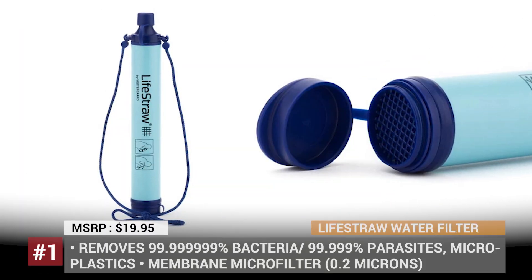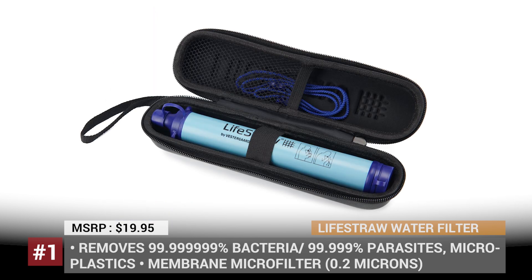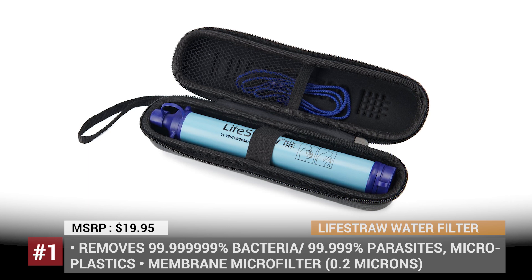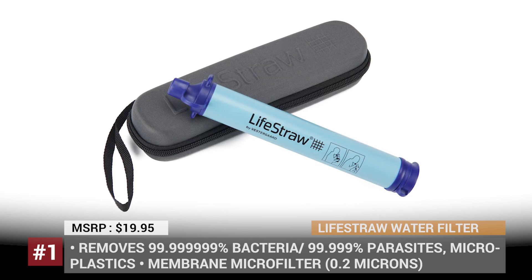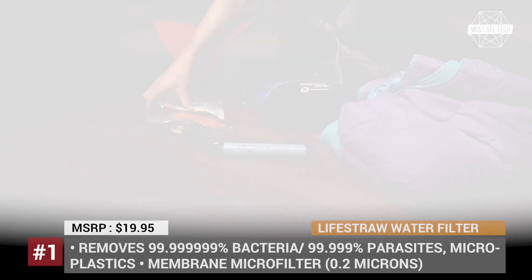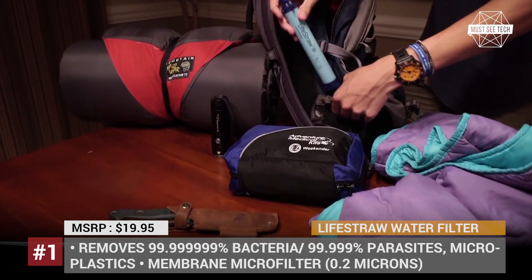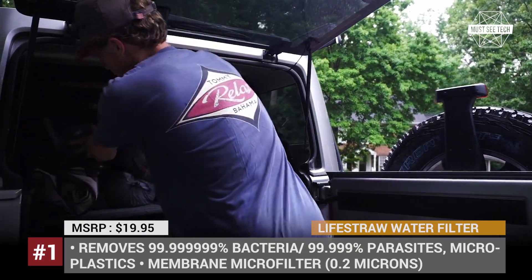LifeStraw Personal Water Filter. This is one of the most significant products developed by the Swiss humanitarian company Veskart, introduced to the market in 2005. The LifeStraw was originally designed to provide clean drinkable water in areas where there is no stable supply and to survivors of natural disasters. The filter removes 99% of all microplastics, bacteria and parasites from the water.